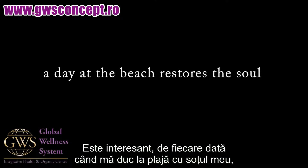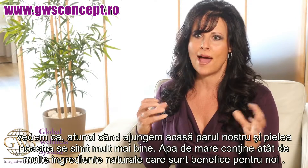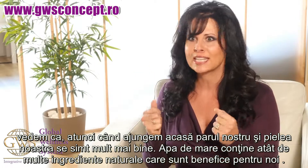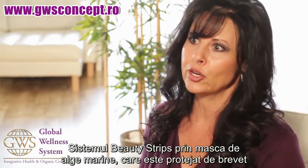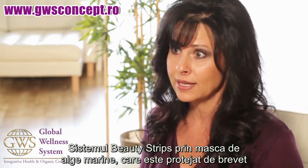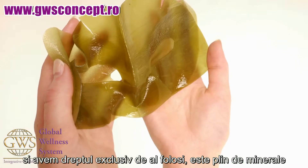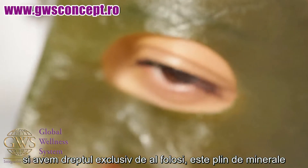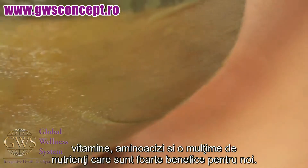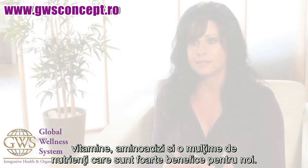I always think, when my husband and I go to the beach, we always notice how after we leave, our hair and our skin just feel so much better. The ocean has so many natural ingredients that are very beneficial to us. Beauty Strip's system consists of, of course, our kelp mask that is proprietary — we have an exclusive on it.